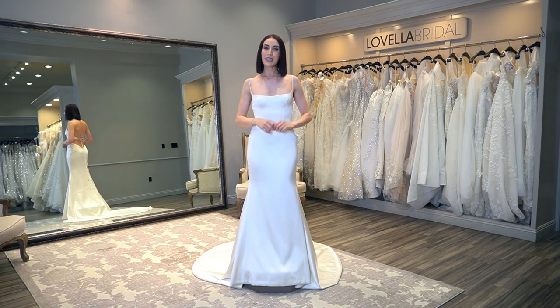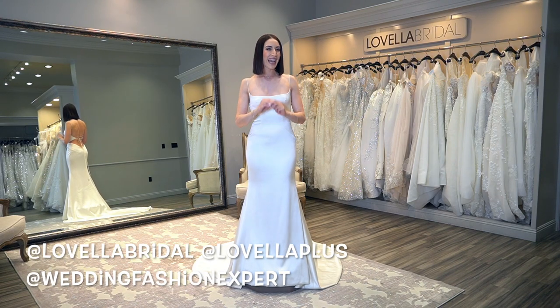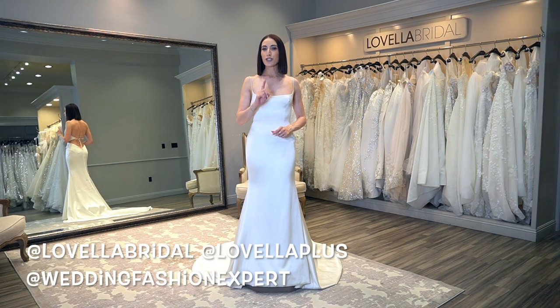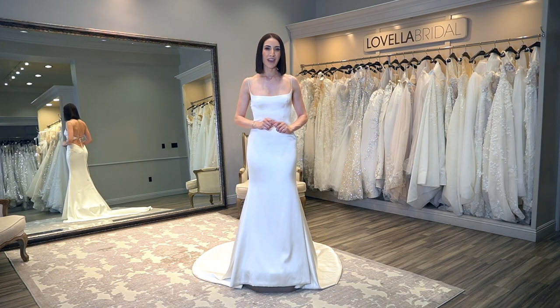For daily content, please be sure to follow us on Instagram at Lavella Bridal, at Lavella Plus, and at Wedding Fashion Expert. And be sure to hit that follow button on TikTok at Lavella Bridal and at Wedding Fashion Expert.